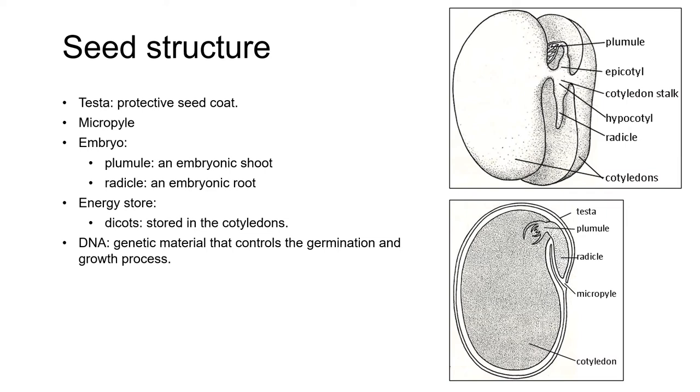The micropyle is a small opening in the testa, which gave the pollen tube access to the ovule at the beginning of the fertilization process. As the seed matures, the micropyle is sealed, but before this happens, the micropyle can be the point of entry for seed-borne viruses. The seed also, of course, contains DNA, which controls the process of germination and emergence.